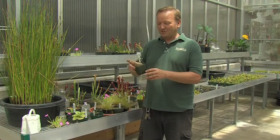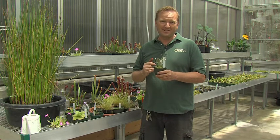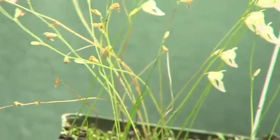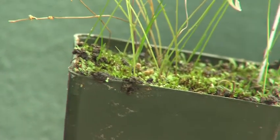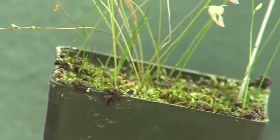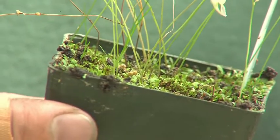An example of a suction type plant would be this Utricularia. This actually traps soil insects, so you can't see the insectivorous part of this plant, but there are small bladders along the root masses underground. When an insect gets close and triggers a hair, it causes a change in water pressure and will actually suck the insect into the bladder along the root.